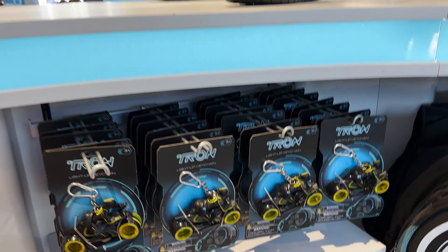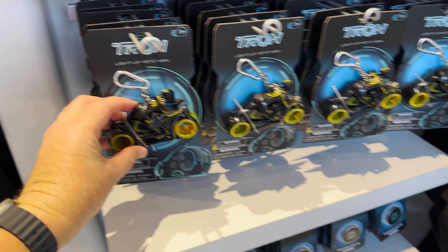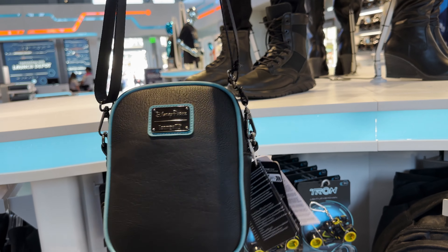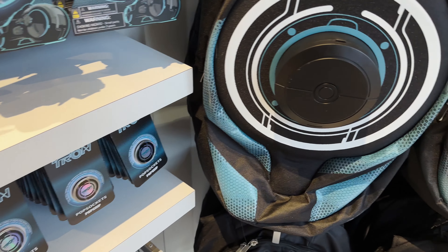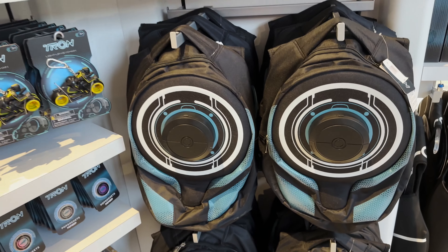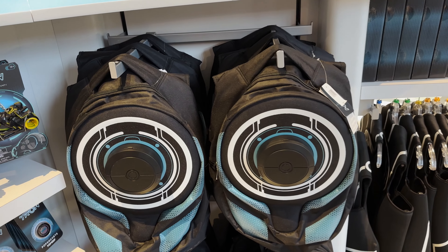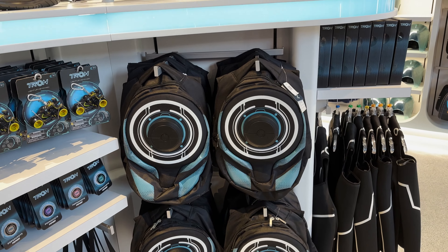They have some Tron light-up key chains here. By Loungefly, they have these shoulder bags which also light up — these are $39.99. And these backpacks are $54.99 where you can clip in your identity disc Bluetooth speaker. You can be jamming some Daft Punk as you walk throughout the Tron area with your Tron backpack — it's pretty cool.